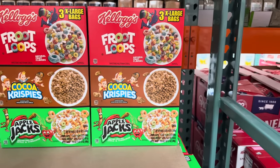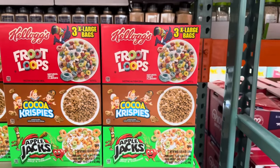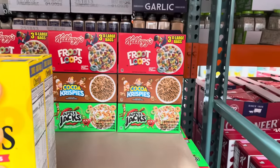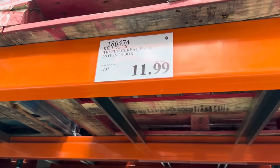I'm seeing more and more cereal boxes like this where you get multiple options because we love options. Fruit Loops, Cocoa Krispies, and Apple Jacks. I haven't had Apple Jacks in so long. You're getting three extra-large bags. Limited time only, $11.99.